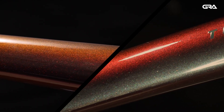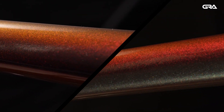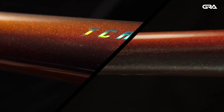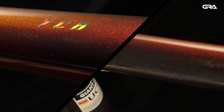Welcome to Giant Retail Academy. We are excited to take a deep dive on some of the technology behind our amazing products. Starting with TCR, Propel, DeFi, and Glory — our top-end race machines — we will look at the visual technology behind these bikes.